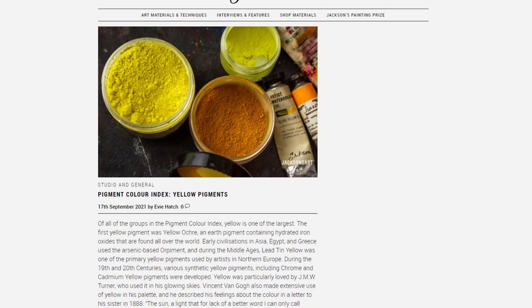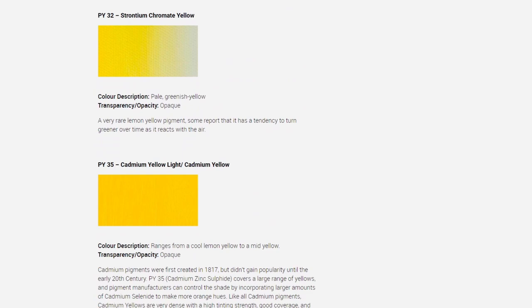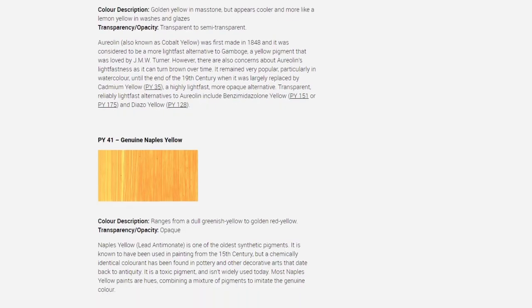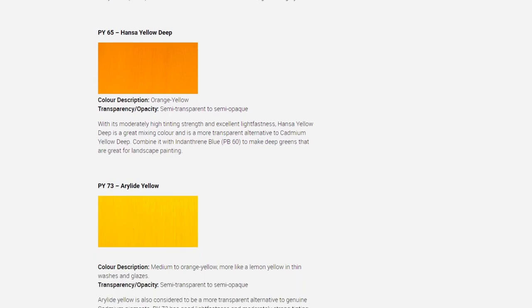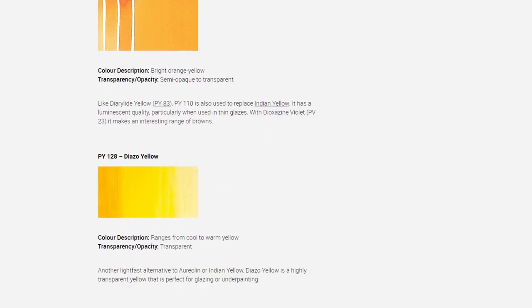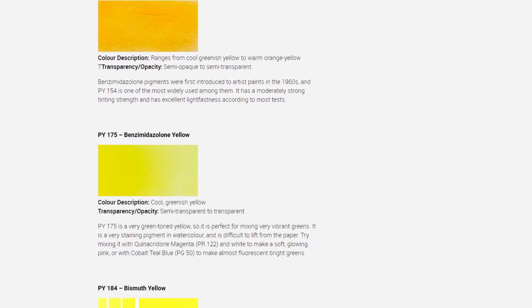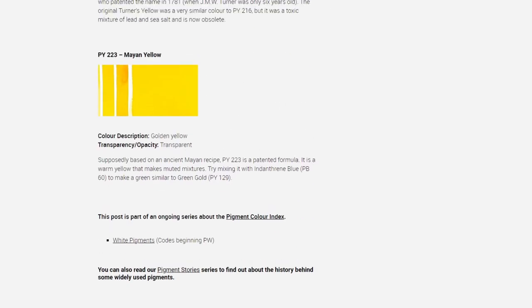As a pigment nerd, I also wanted to mention that Jackson's has released the second post of their pigment-related blog post series. This one is on yellow pigments. It's again a really interesting read and it's available on their blog — I'll have the link in the description. If you enjoyed the post they made on the white pigments, I would encourage you to go read this one. Or even if you haven't read the previous post, you can always learn about the yellow pigments.